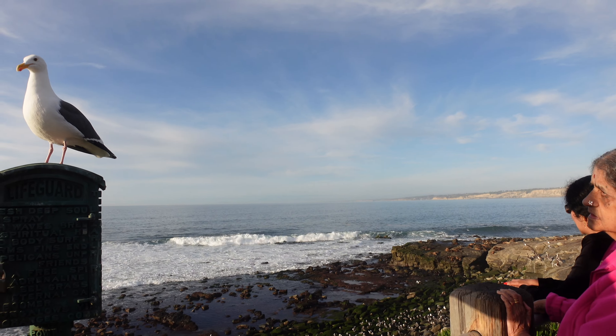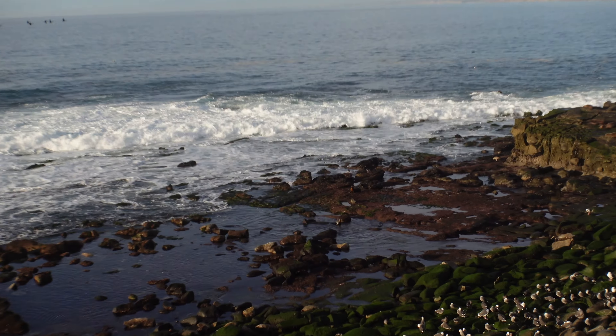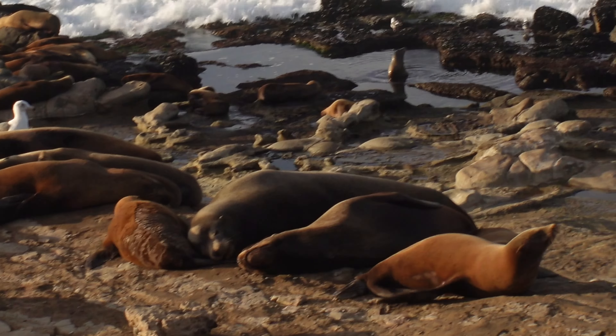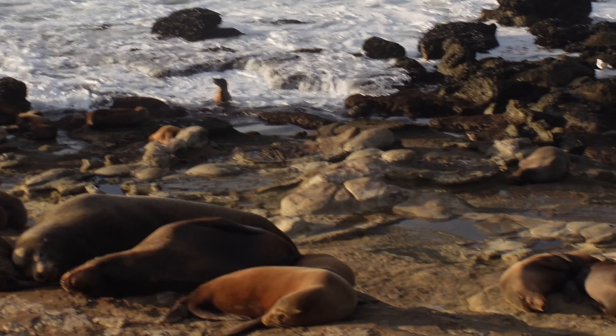I hear the sea lions barking. And look at that — we have found the sea lions! You don't want to approach them though because they might bite you or chase you.